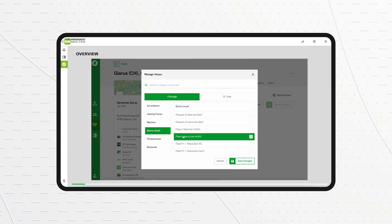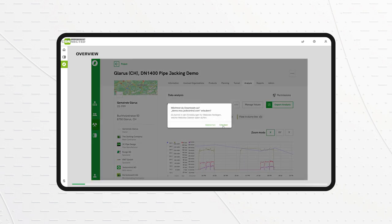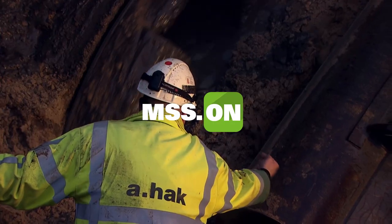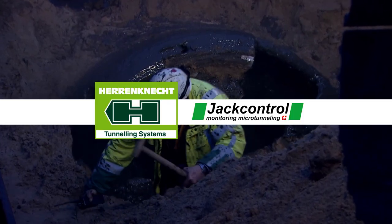Create data analyses with just a few clicks for process optimization and documentation. The world of microtunneling at your fingertips.